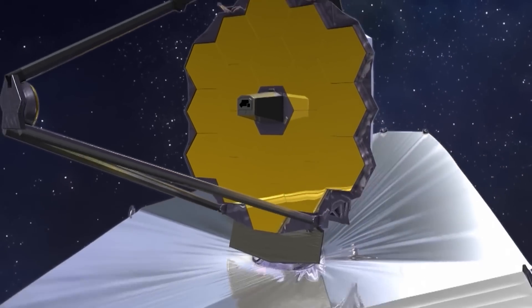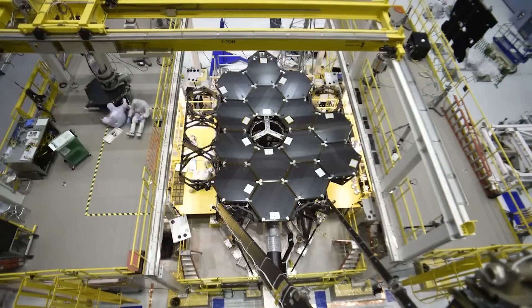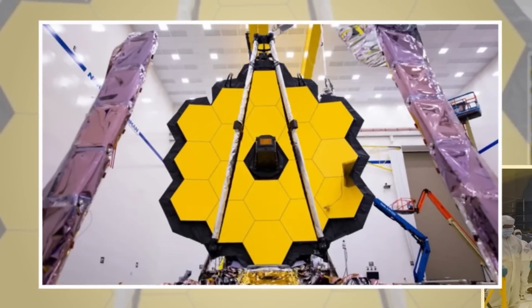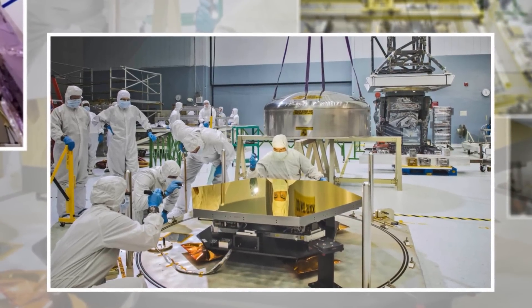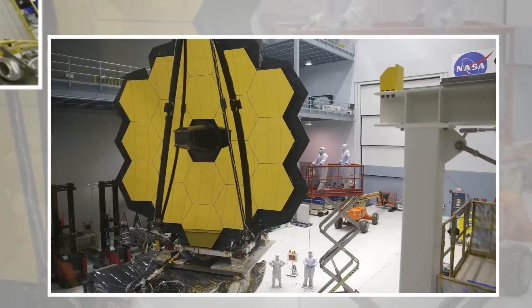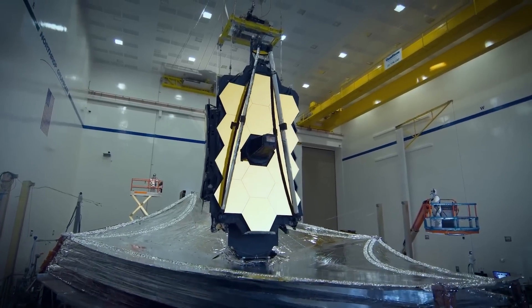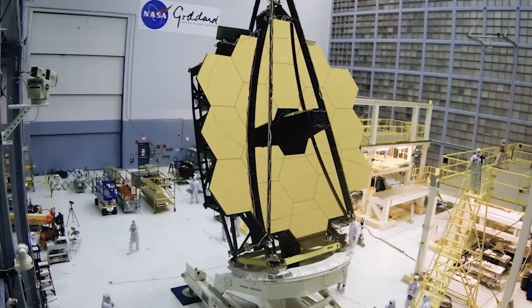Building the James Webb Space Telescope was not a walk in the park. It took decades of planning, designing, and overcoming countless challenges. The project officially started in 1996, involving a collaboration between NASA, the European Space Agency, and the Canadian Space Agency. These organizations pooled their expertise, technology, and resources to bring this incredible telescope to life.